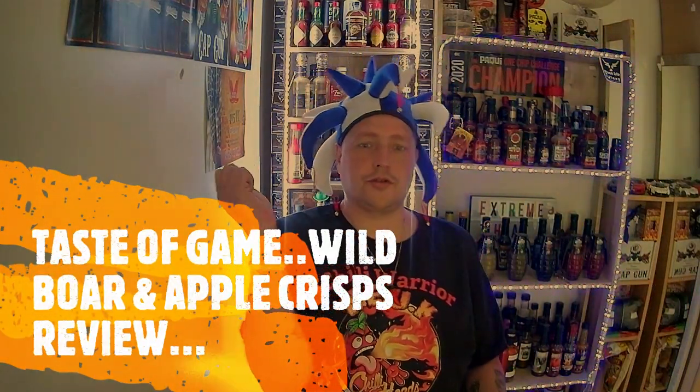Hey everybody, welcome back to Dream Hit Peak. I am Nuke's Chilli Warrior and I'm wearing a silly hat today. Today we are on to a snack review and I am bringing you this new product I found in my local corner shop.